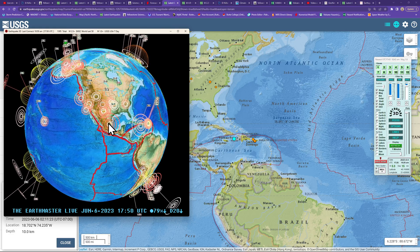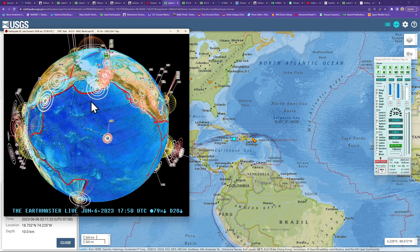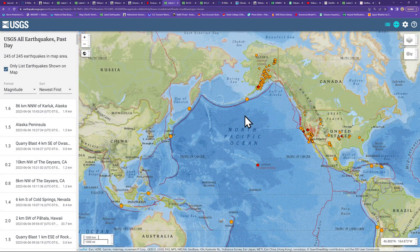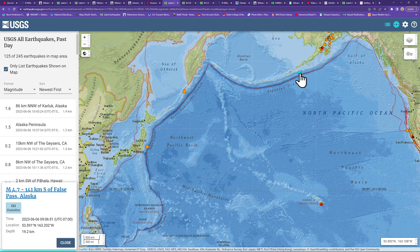There's also some movement up into the Alaska area — a couple of quakes kicking up across the northern edge of the Pacific Plate and the North American plate boundary. A 4.7 along the Aleutian Trench from early this morning, just about an hour or so ago.